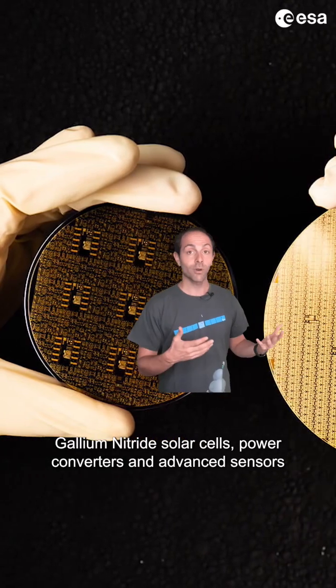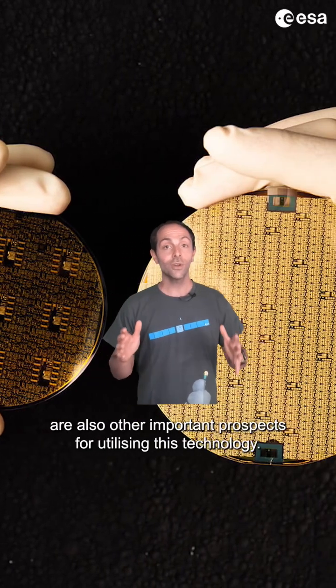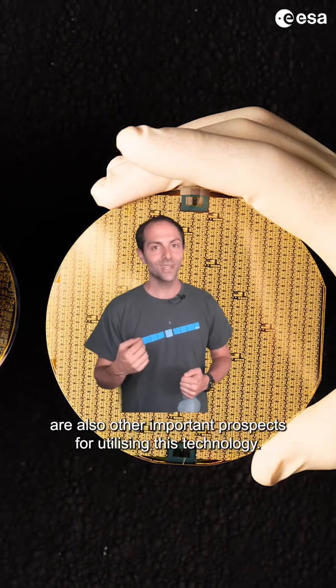Gallium nitride solar cells, power converters, and advanced sensors are also other important prospects for utilizing this technology.